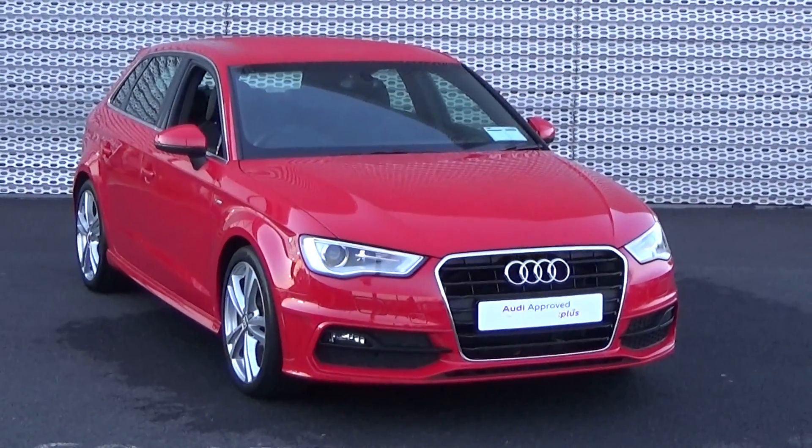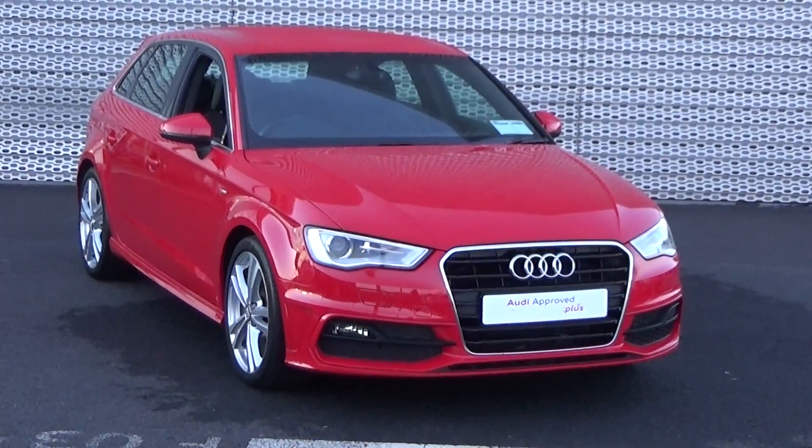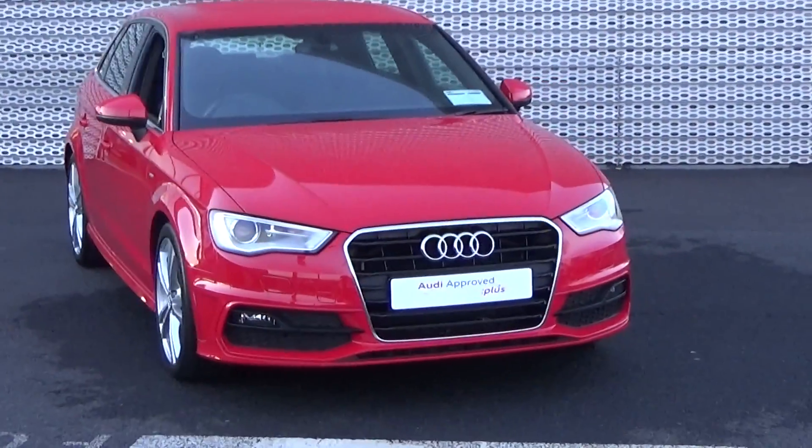Hello and welcome to Audi Sligo online sales channel. Thank you for taking the time to view this 2015 Audi A3 Sportback, 1.6 TDI, 110bhp. This is the S-Line model finished in a beautiful brilliant red exterior.